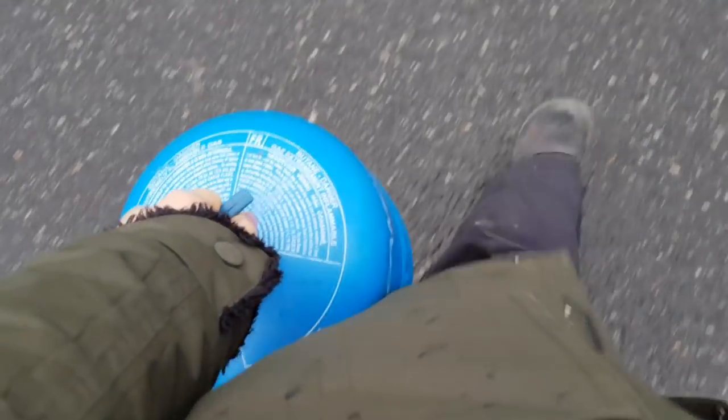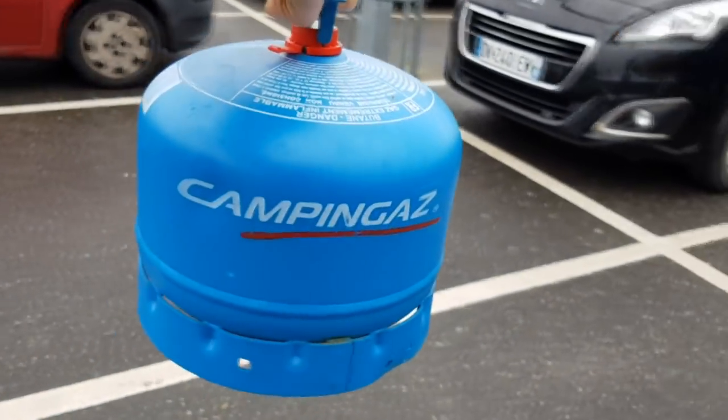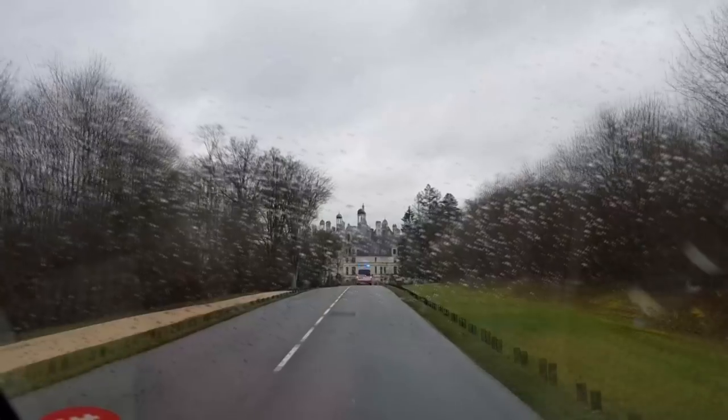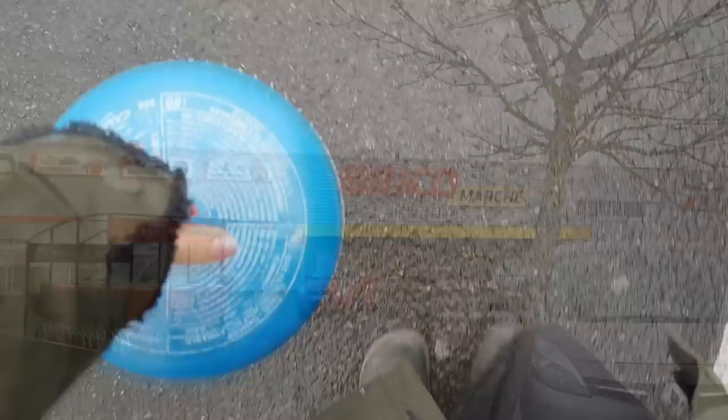Something that was a complete pain in the backside, which we didn't expect, was changing our camping gas bottle, because it's a French company. All the places we went had Clair Gas, Prima Gas, and Leroy Merlin completely refused us because we never got the bottle originally from them. But after about two or three hours searching, Brico Marché saved the day.